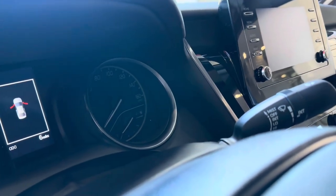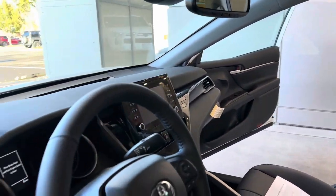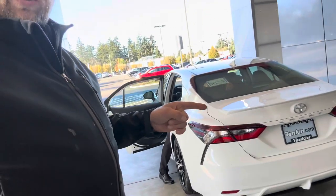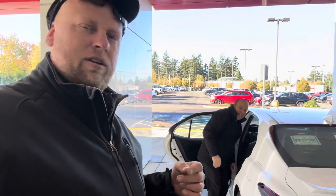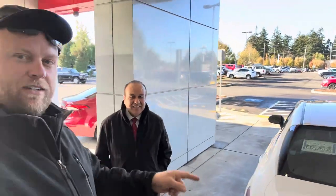Six miles — brand new. This is going to be something special. Our temporary tag installed right there. We're on our way with a 2023 Toyota Camry. It gets about 29 miles per gallon. Amazing!